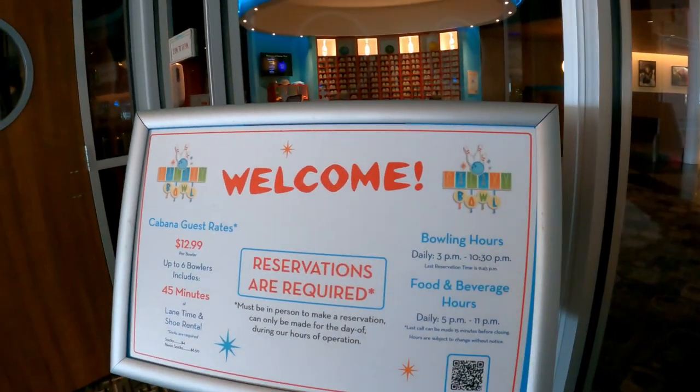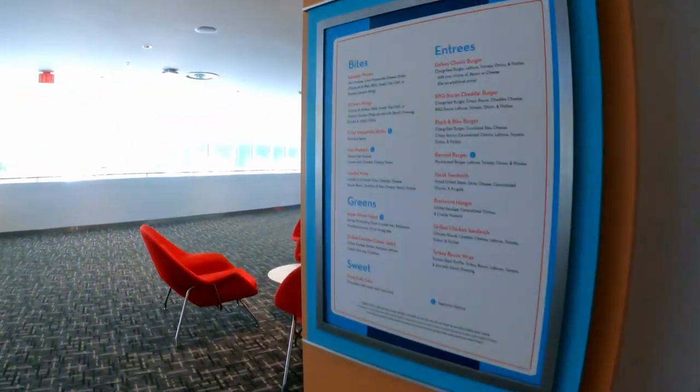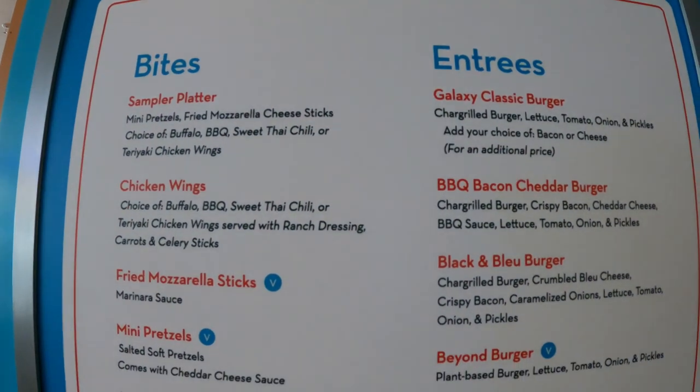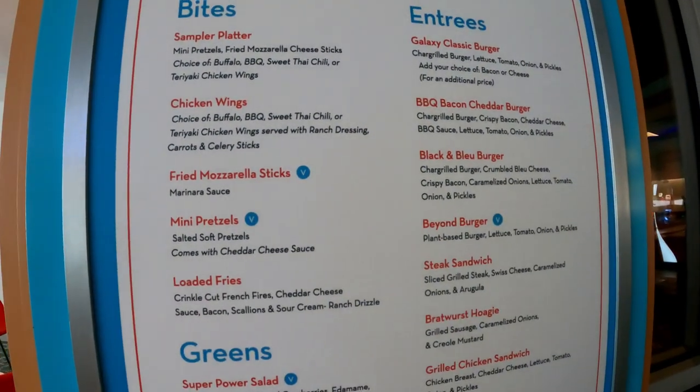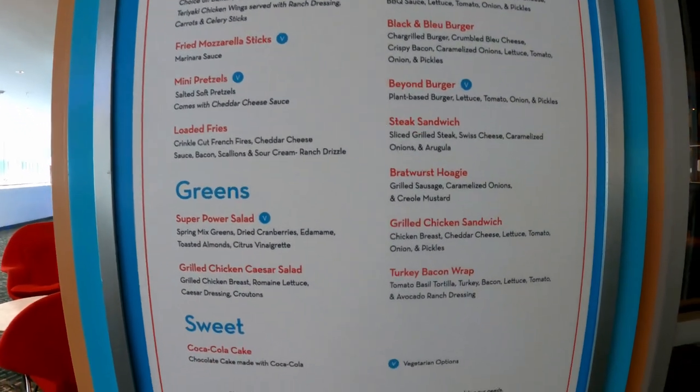Starting at 5pm you can go ahead and get something to eat. They have a sample platter, wings, burgers — your basic bowling food.